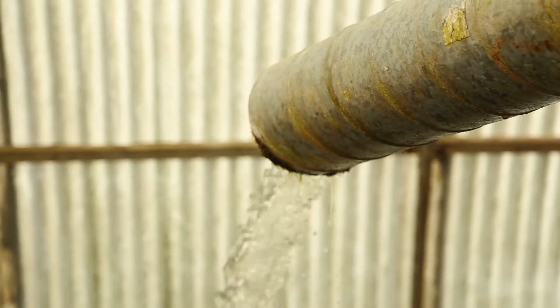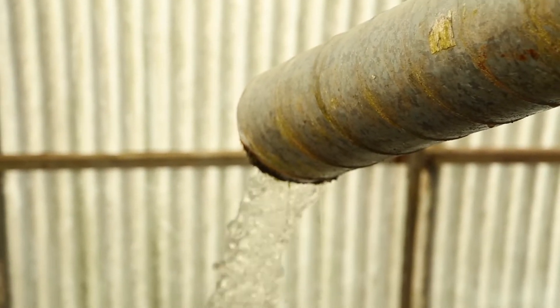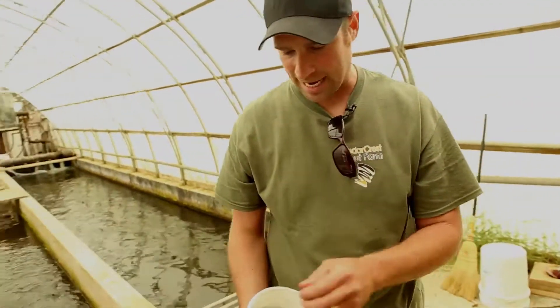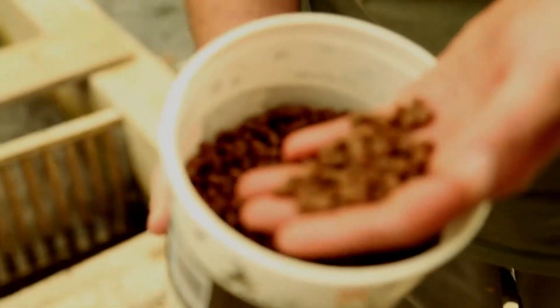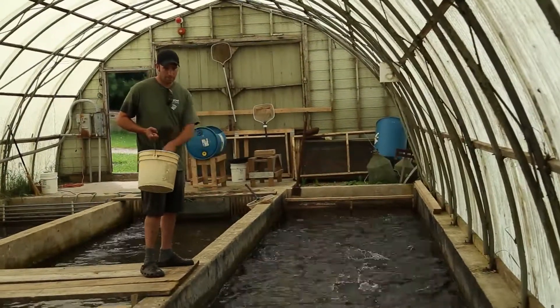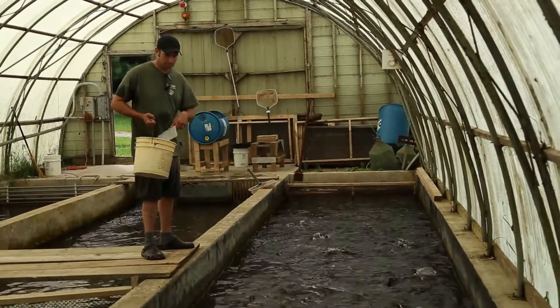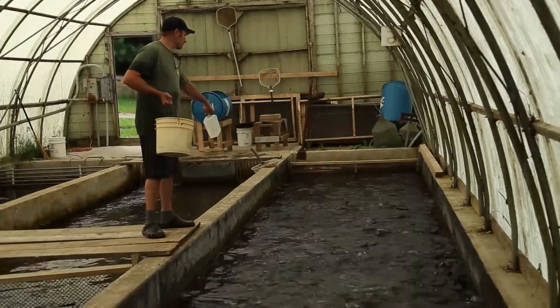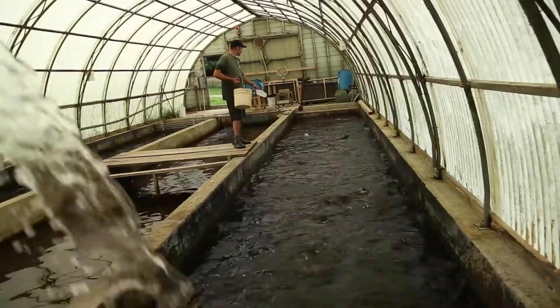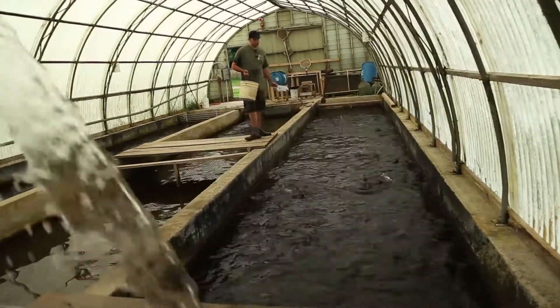The water in here is all gravity flow-through, turning over every 15 minutes or so. We feed them a special broodstock diet — they're the only fish on this diet. It's formulated for good egg production, and all these fish are unrelated so we can cross-spawn them and keep the genetics pure.